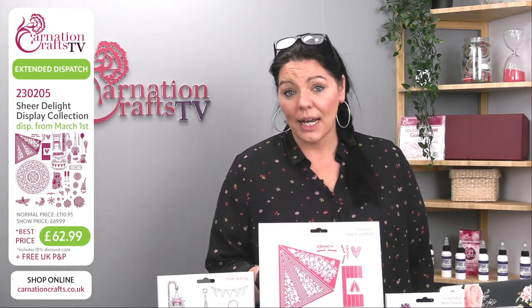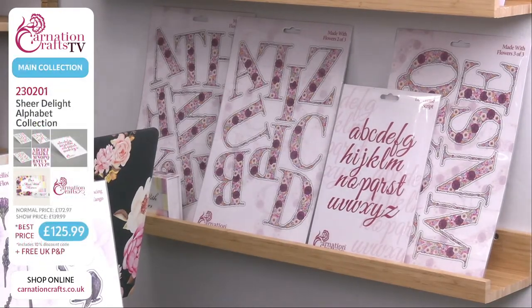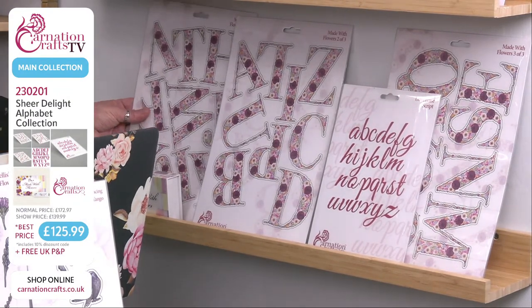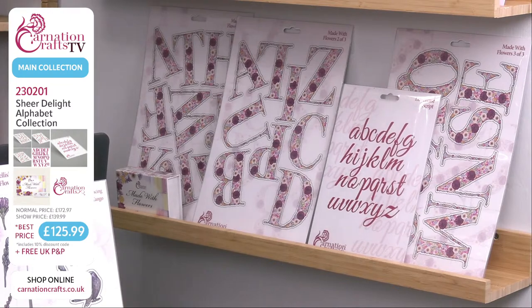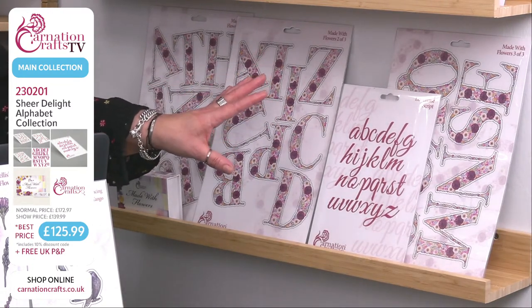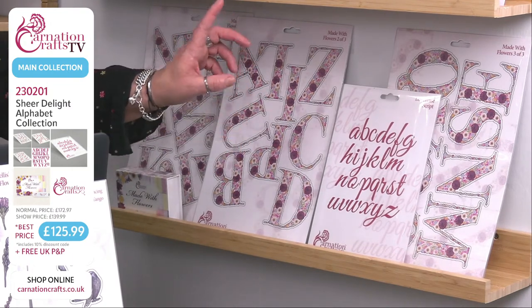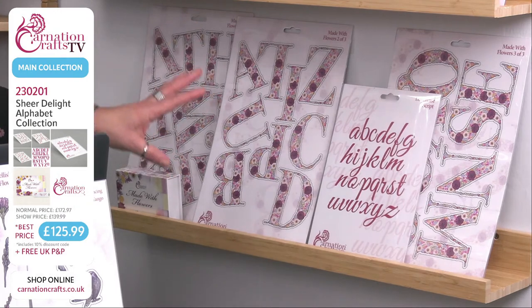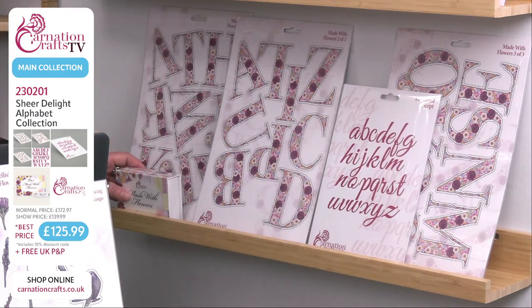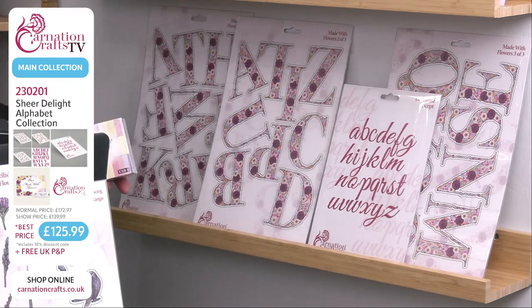The Made With Flowers collection is stunning and fills a lot of needs — it just fills a gap. You've got full alphabets — three full A4 sheets of dies. They're about eight and a half centimetres high, so they are large letters, and you've also got your lowercase. The magic lies in this little chap here: your Made With Flowers USB. It's a completely new concept — I like the fact that we're still pioneering.